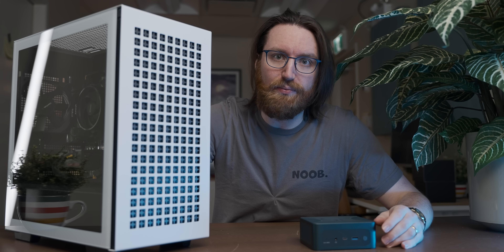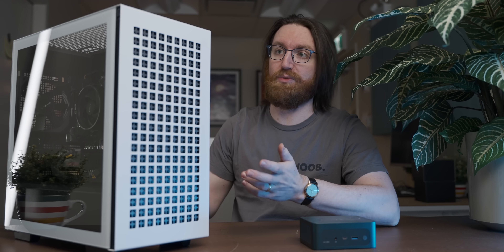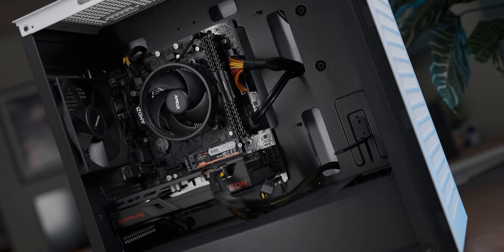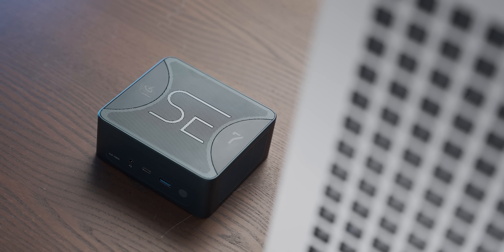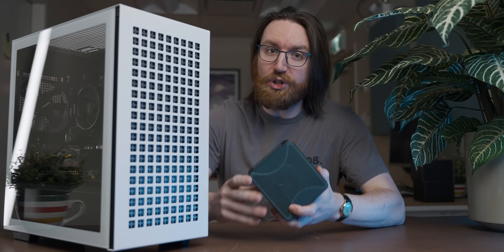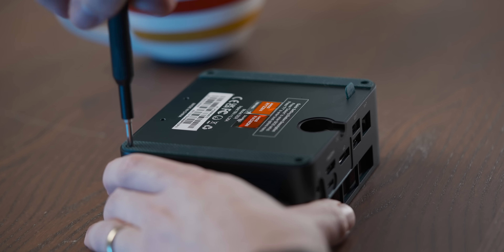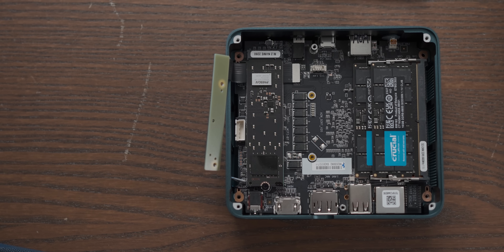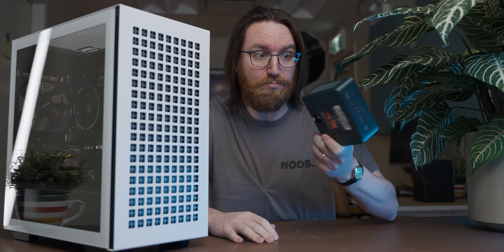One of the biggest advantages of the blood sacrifice required to put together this system is upgradeability — it is super modular, therefore super upgradeable, and obviously it's gonna win against something like the mini PC. However, for what the mini PC is, it's no slouch when it comes to upgradeability: you can easily get access to its insides through its bottom, and there's a bunch of stuff in there that isn't soldered down, so for what it is, it's not too bad.